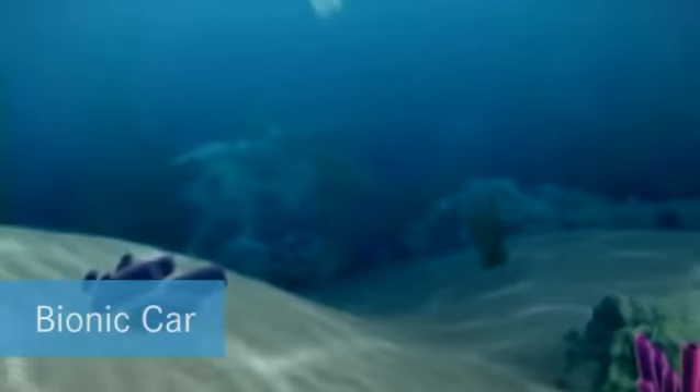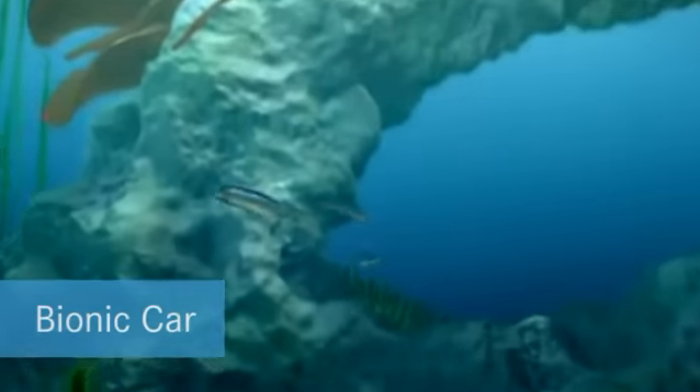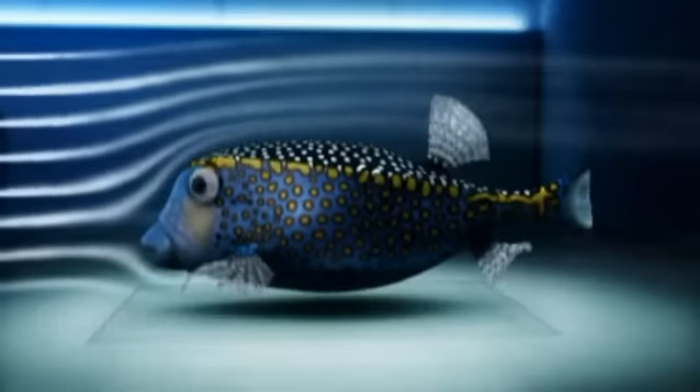Researchers on the path of tomorrow's car — not on land, but rather underwater. Our inspiration for the perfect car can be found in the sea, and it's not a shark or a dolphin. The boxfish, of all things, embodies an automotive ideal.